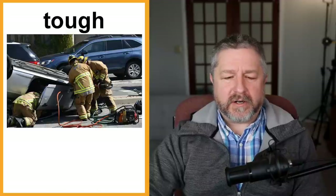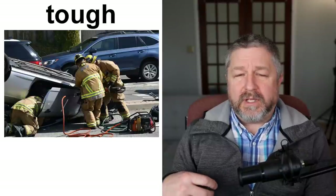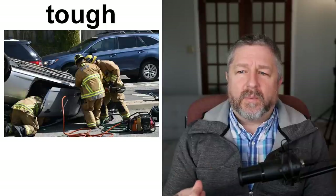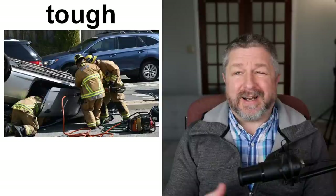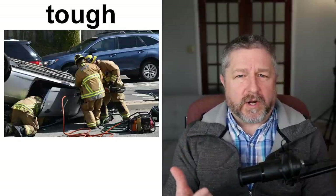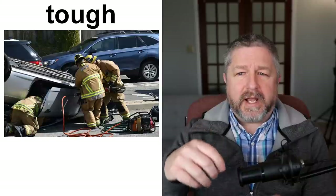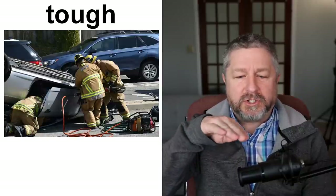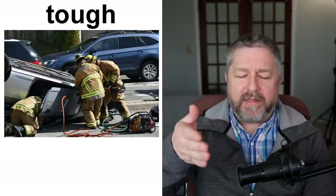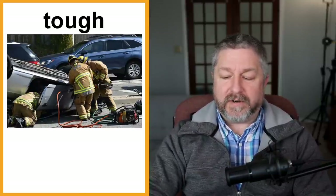We also use the word tough — this is a very generic way to talk about almost any kind of work. It's similar to physically demanding but can also describe jobs that are mentally demanding. If I was teaching at a school where students really didn't want to learn, I could say I have a really tough job. Usually when I think of a tough job I think of firefighters, or a tow truck driver who has to lift a vehicle out of a ditch or off a bridge. Definitely some jobs are very, very tough.